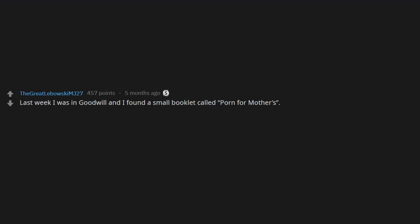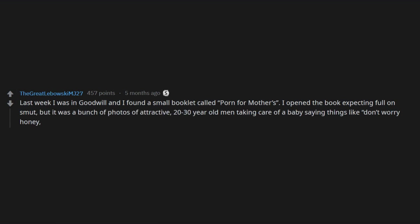Last week I was in Goodwill and I found a small booklet called 'Porn for Mothers.' I opened the book expecting full-on smut, but it was a bunch of photos of attractive 20-30 year old men taking care of a baby, saying things like, 'Don't worry honey, I'll take care of the baby tonight, you go out with your friends to happy hour — you deserve the night off.'